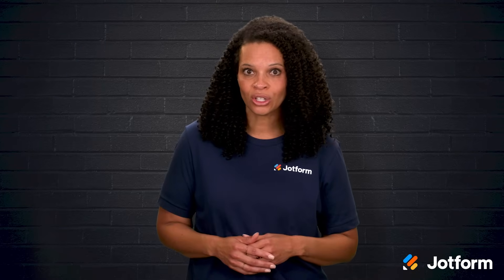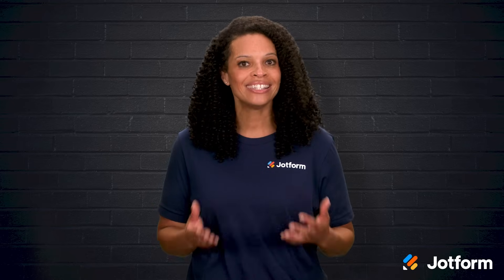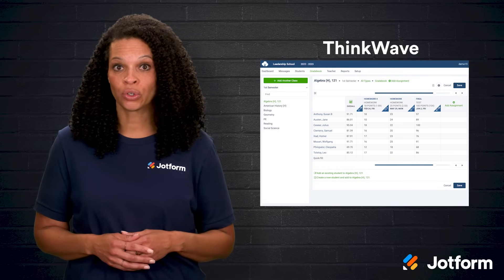Now, let's take a closer look at five online gradebooks that educators love and see what each one has to offer. First up is ThinkWave. ThinkWave does more than just store grades.